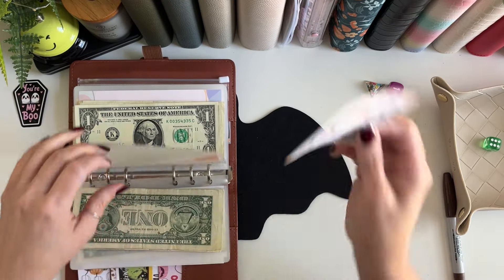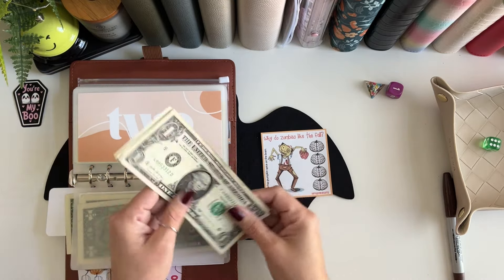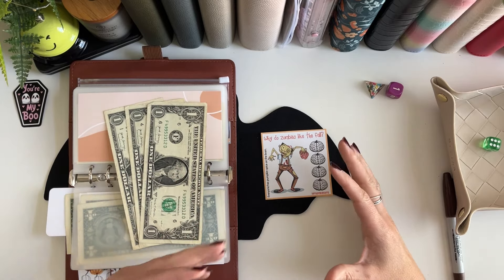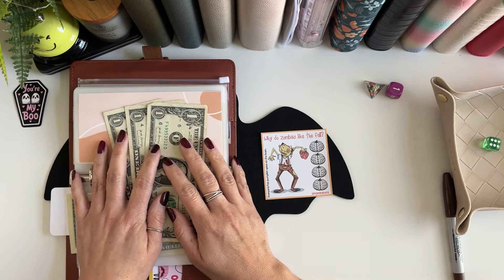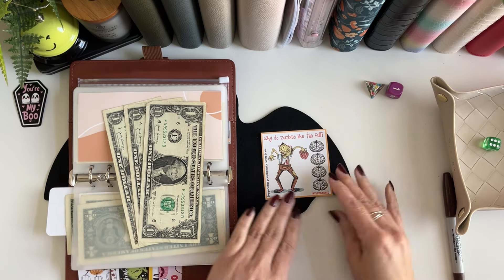All of this extra savings is going to a bigger savings goal that I have. I'm only able to stuff that big goal like once a month, so I decided to just use my tiny savings to show how a little bit can add up and help you complete a bigger challenge.